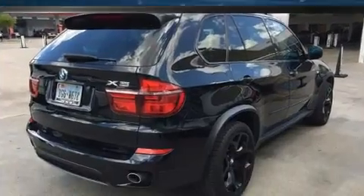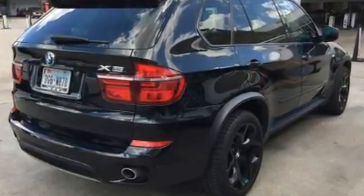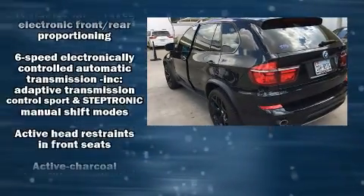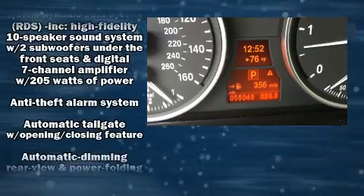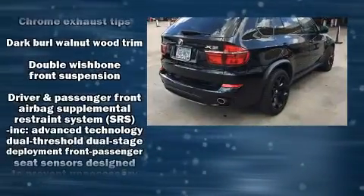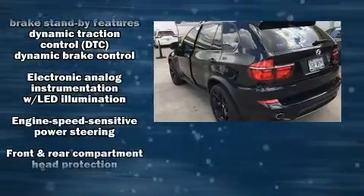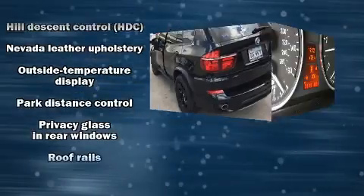BMW also prioritized safety and security with features such as dual front impact airbags with occupant-sensing airbag, front and side impact airbags, traction control, brake assist, anti-whiplash front head restraints, a panic alarm, an emergency communication system, and four-wheel disc brakes with ABS. With electronic stability control supplementing mechanical systems, you'll maintain precise command of the roadway.